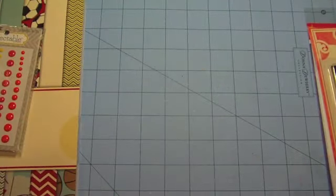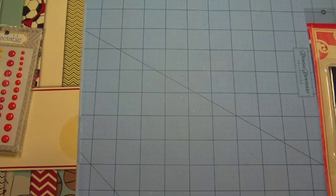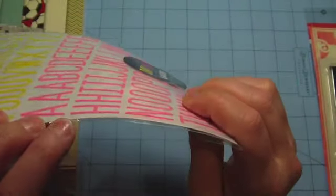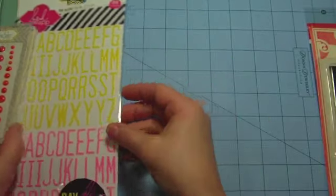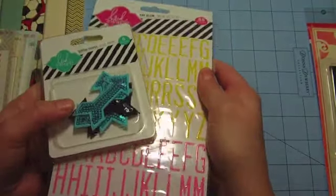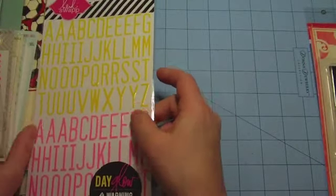Also in that same $1.99 area, I picked up the Heidi Swapp neon letters — how fun are those! I love that they're textured and have a little dimension but they're still flat. I love that they're glossy and they'll be so much fun to play with. You can pick all this Heidi Swapp stuff up at Michaels now, but at Michaels these things are full price at $3.99 and $4.99, so if you have Archivers you can go get some of the embellishments over there for $1.99.